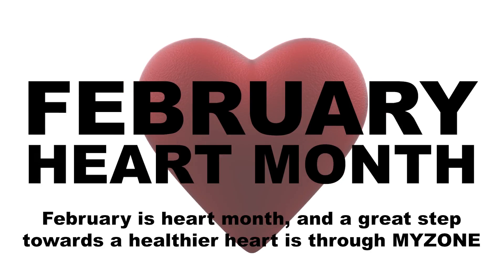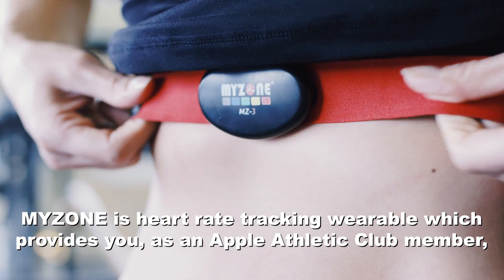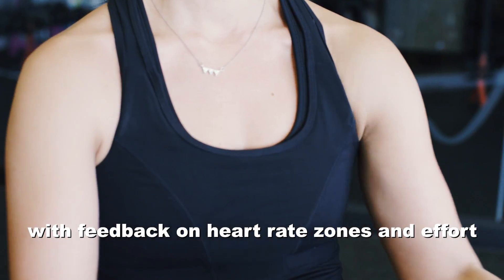February is heart month, and a great step towards a healthier heart is through MyZone. MyZone is a heart rate tracking wearable which provides you, as an Apple Athletic Club member, with feedback on heart rate zones and effort.